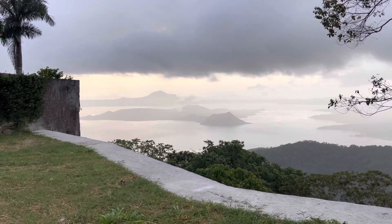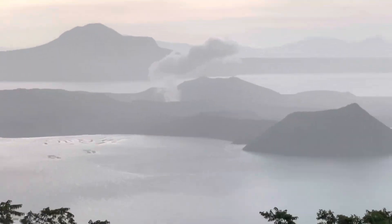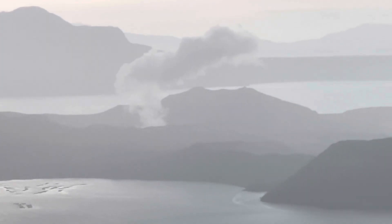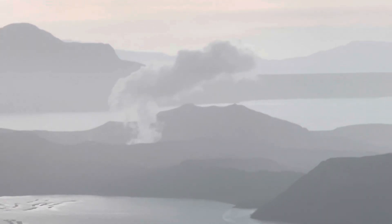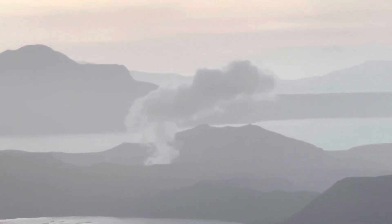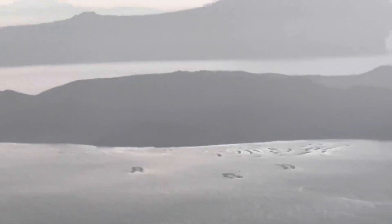Hey guys, we're here at Taal Volcano. Not much really going on — there's a little steam coming off the volcano just now, and this just happened. It looks like something's about to happen again; you can see the plume. Two or three minutes ago that wasn't even there, so that's just happening now. Still pretty active down here.